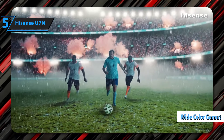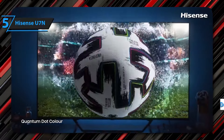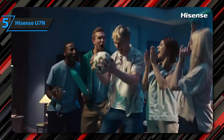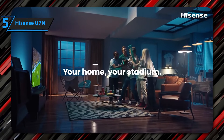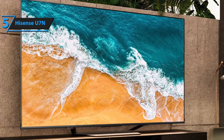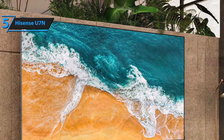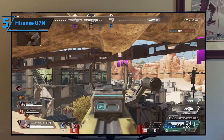HDR games stand out for their vivid colors and details in the brightest spots thanks to the wide color gamut. It also supports games in Dolby Vision for those with Xbox Series X/S. Textures and details are refined and accurate, giving the image plenty of depth. The U7N suffers from low backlight and its contrast fades when viewed off-axis. Its sound quality doesn't quite live up to its image, but its directional sound, tight bass, and clear dialogue will suit many games.